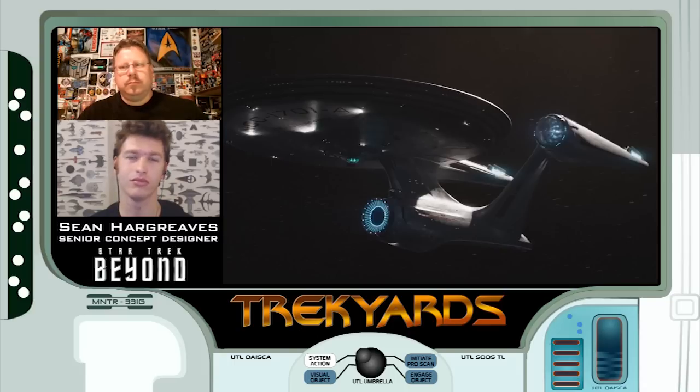I knew they were going to fiddle with some stuff - probably the leading edge of the neck, which they did. And certain other things around the rear end of the ship and the leading edge of the rim around the nacelles. But for the most part I'm pretty happy with the look of it - I think they did a really nice job. To reveal it the way they did was the best reveal I've seen other than the Motion Picture Enterprise. It was fantastic.